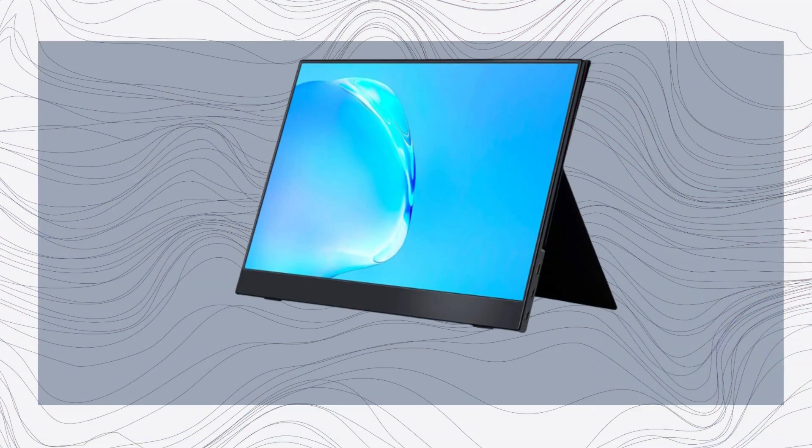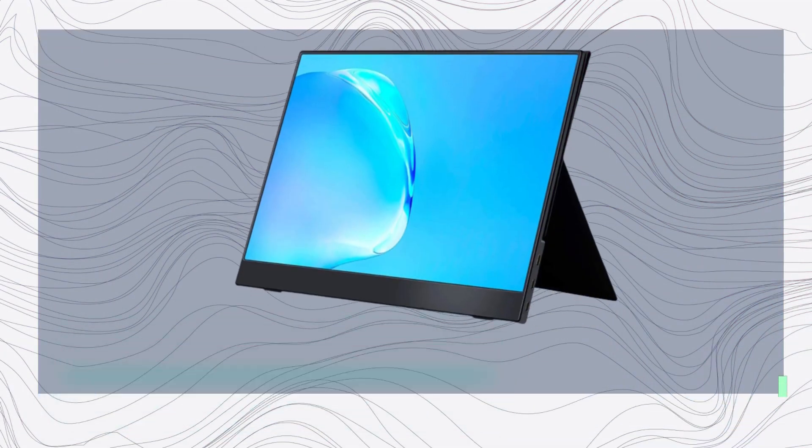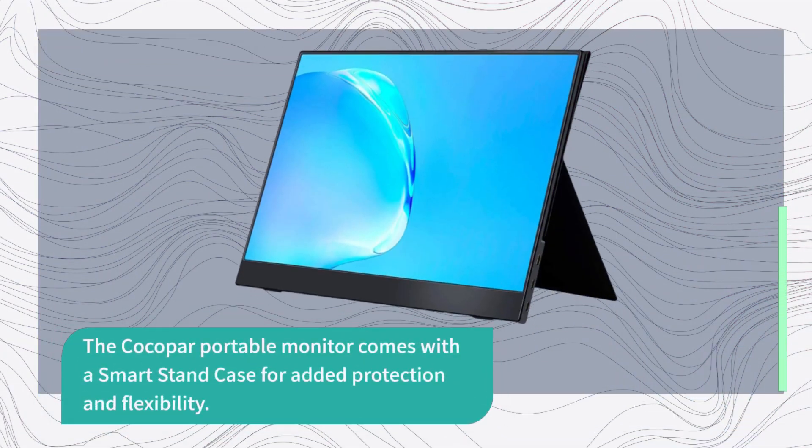Travel in style with this lightweight companion. It measures a mere 4mm at its slimmest point and weighs only 726 grams. The Kokopar portable monitor comes with a smart stand case for added protection and flexibility.